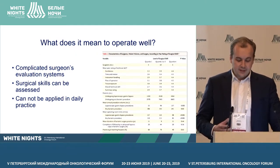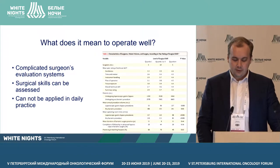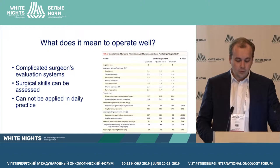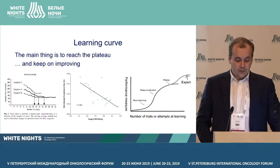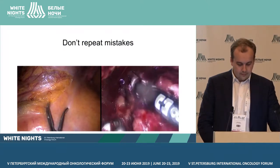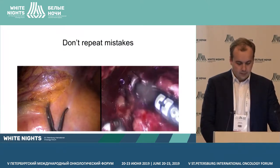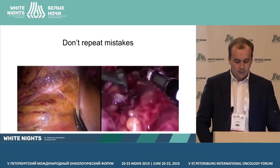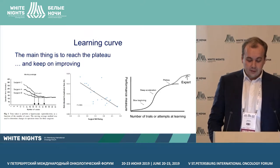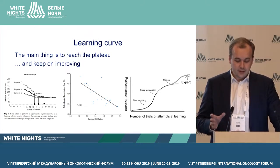It seems intuitive, but in reality everything is more complicated. If we approach the question objectively, there are many metrics with a complex methodology, which is very difficult and not necessary for practical surgeons. Ultimately, all these metrics translate into a learning curve.